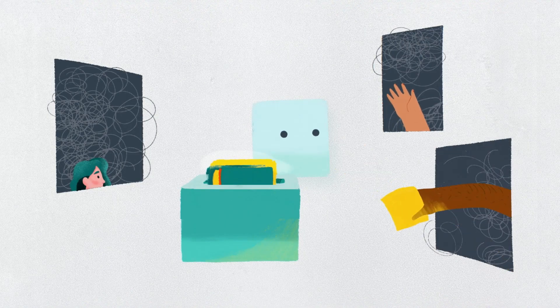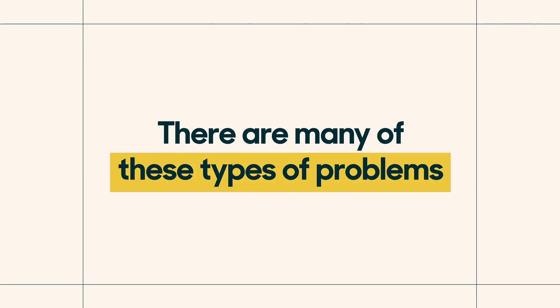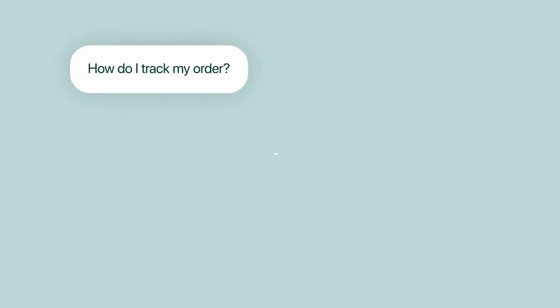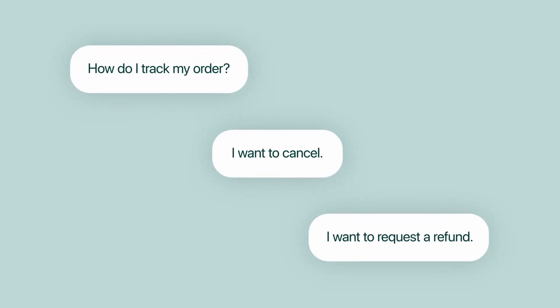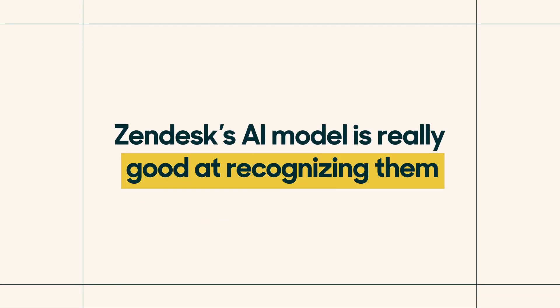Today's bots can help businesses be more efficient by solving problems that are very well-defined. Turns out there are many of these types of problems: How do I track my order? I want to cancel. I want to request a refund. 20 to 30 different topics cover 50 to 70% of the requests, and Zendesk's AI model is really good at recognizing them.